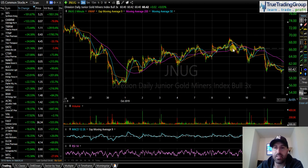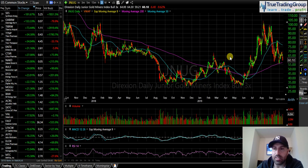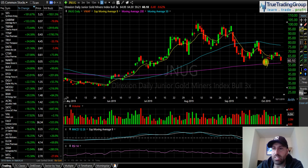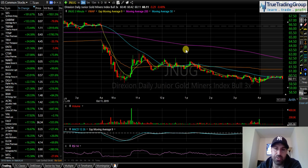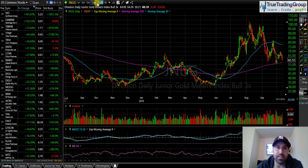We had a gap up in the market, up about 500 points at the highs, finishing the day up about 300. Nonetheless, we got a gap down in gold and a gap up in the SPY, so I was looking to short JNUG. On the chart you can see this like little rounded consolidation — it almost starts to look like an inverted cup and handle. Here's the down move, here's the cup, and then we need to create a handle before the next move lower.